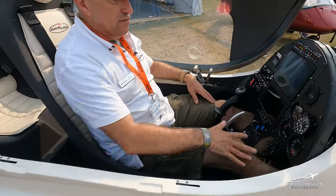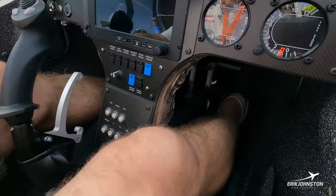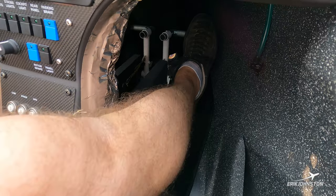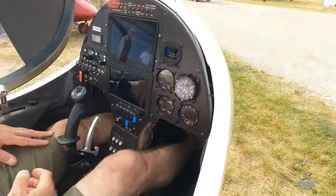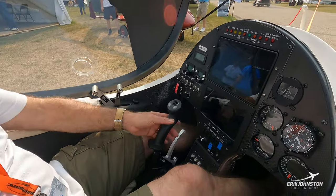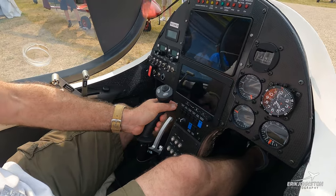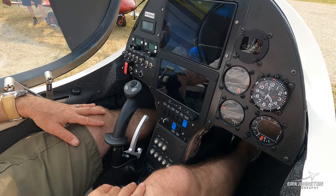Rudder pedals on this gyroplane are fully adjustable — six positions, three forward and three back. For me they're a little too far forward, so I'd have to pull the pins and move them forward to fly this aircraft. The stick is very similar to what we've got in the M24 — it moves left, right, up, and down to control the rotor disk.